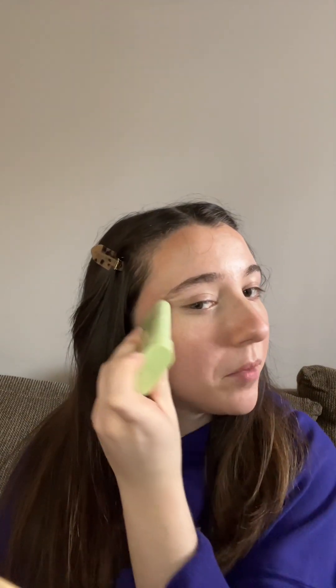Next I just go in with some bronzer just to kind of give myself a little bit more color because I am very pale. I'm just putting it on key points on my face, up here and just putting some there. I'm just going to blend this in too. My skin looks like it's glowing right now — we love that.